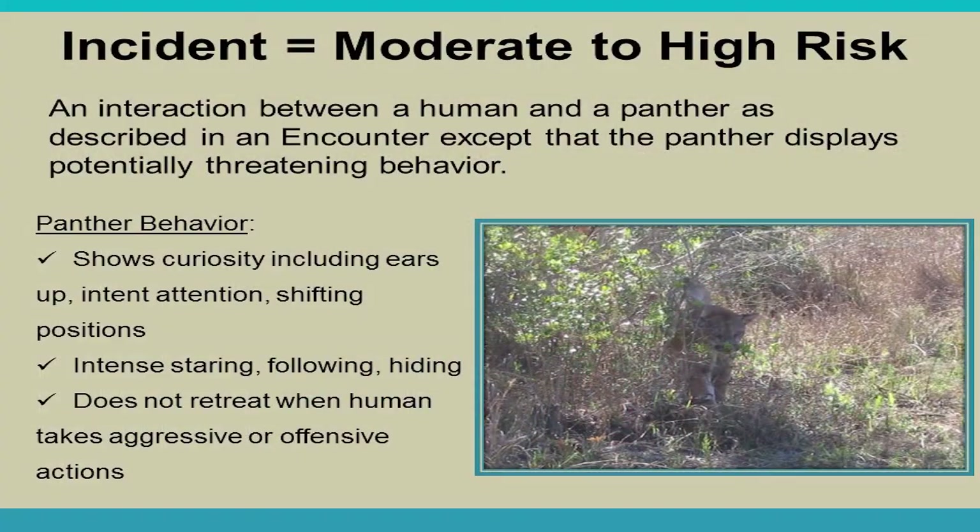An incident is moderate to high risk — the panther shows curiosity, ears are up, it pays more attention to you and may shift positions. It is intensely staring, possibly following, or hiding while still watching you, and does not retreat when you take aggressive or offensive action.